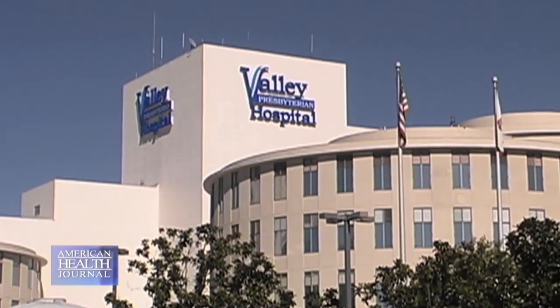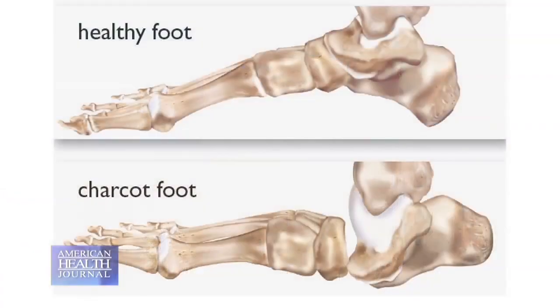Charcot foot is a neuropathic foot disease that is sometimes seen in patients with diabetes. The prevention of further joint destruction and foot deformity is the primary initial aim in treatment of Charcot's foot. Dr. Babak Kassari of Valley Presbyterian Hospital tells us about this disease and how critical it is to have it treated promptly and correctly. It's a condition that affects diabetics.